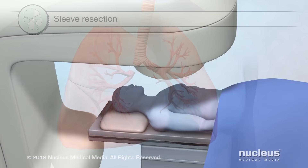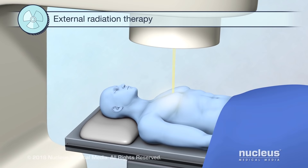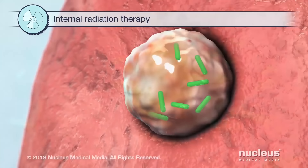Another treatment option is radiation therapy. It uses radiation to kill cancer cells or stop them from growing. External radiation therapy uses a machine that aims radiation at the cancer from outside the body. Internal radiation therapy uses a substance that gives off radiation, which is put inside the body near the cancer.